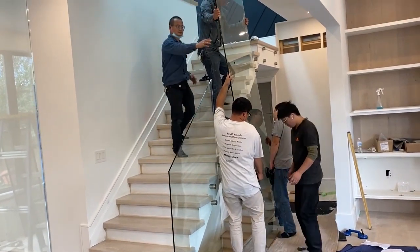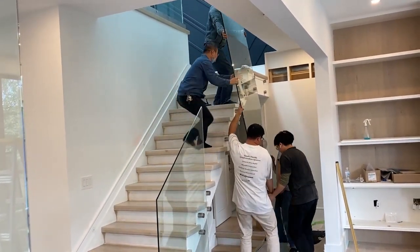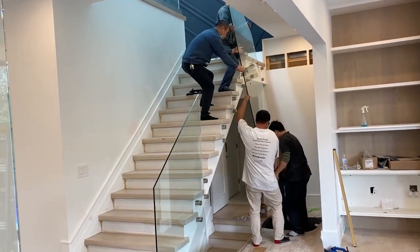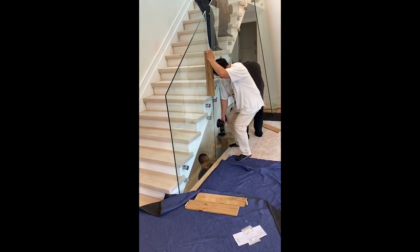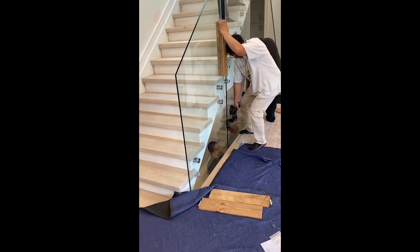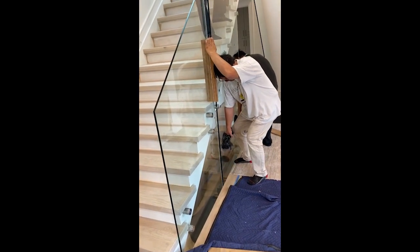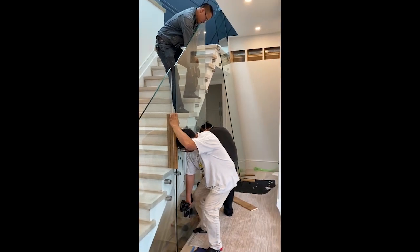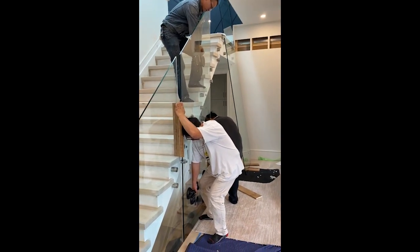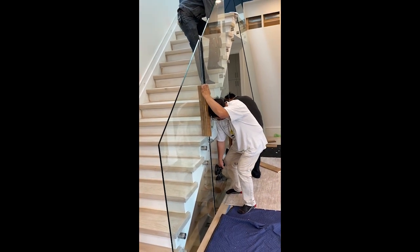Look at this — five guys, that's how heavy this is! The glass actually goes below here so they're lowering it down and getting it onto the standoffs. Then this is the second panel — the third panel is that monster just behind there. Really amazing installation here, good teamwork.